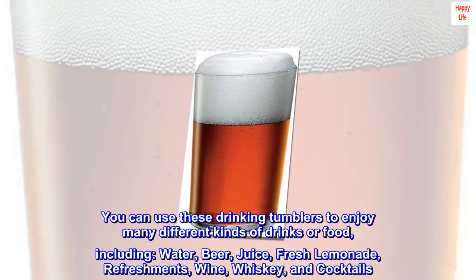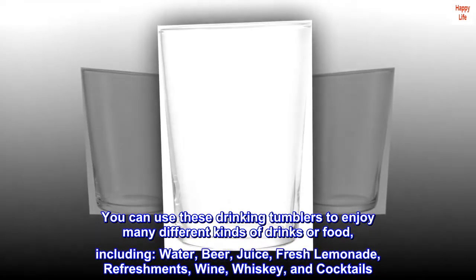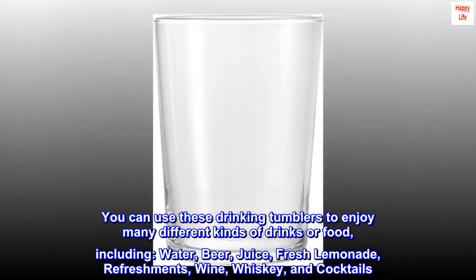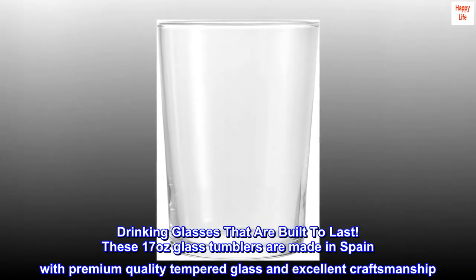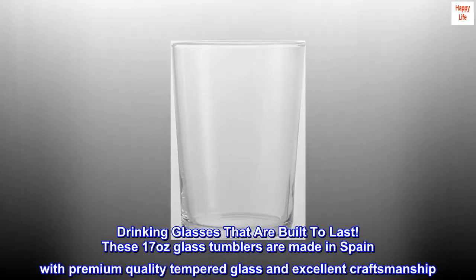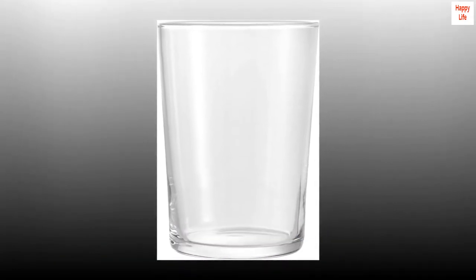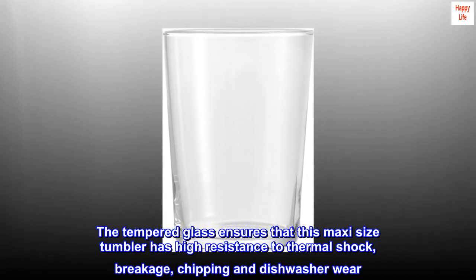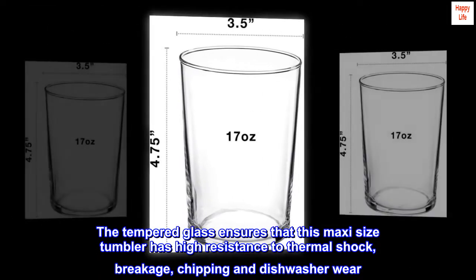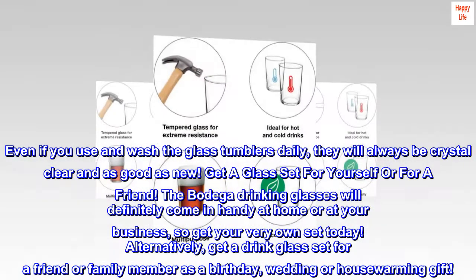You can use these drinking tumblers to enjoy many different kinds of drinks, including water, beer, juice, fresh lemonade, refreshments, wine, whiskey, and cocktails. These 17-ounce glass tumblers are made in Spain with premium quality tempered glass and excellent craftsmanship, ensuring high resistance to thermal shock, breakage, chipping, and dishwasher wear. Even with daily use and washing, they will always be crystal clear and as good as new.